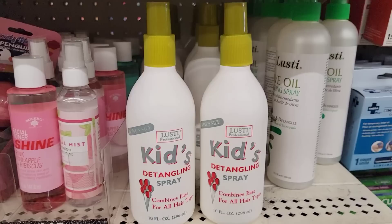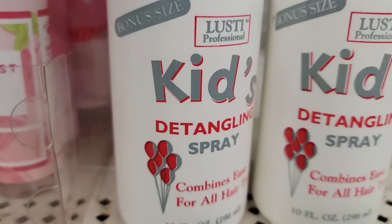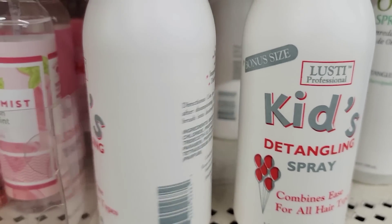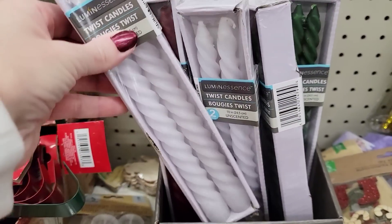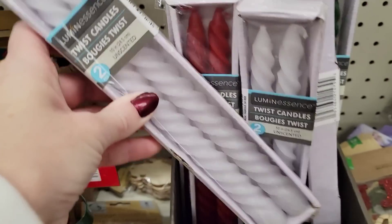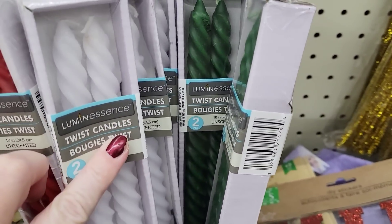Here we have some bonus size Lusty Professional Kids Detangling Spray for all hair types. This is a 10-ounce bottle. They also have some new candles — these are twist candles, they are 10 inches — in white, red, and green.